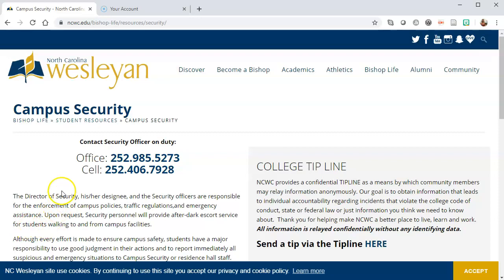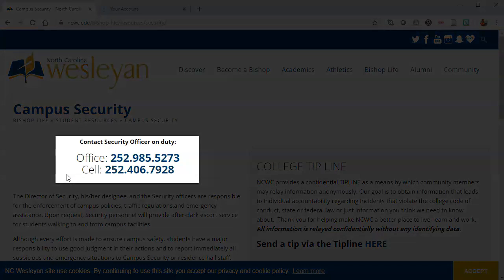You should be able to call security at any time. Go ahead and take the opportunity to plug these phone numbers into your cell phone for easy reference should you need it while teaching class.